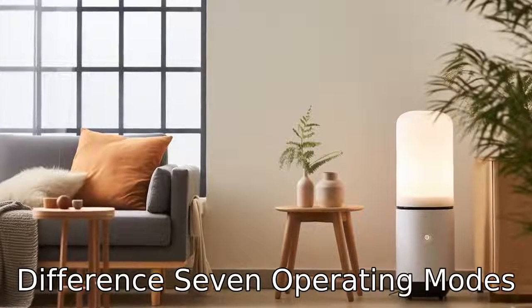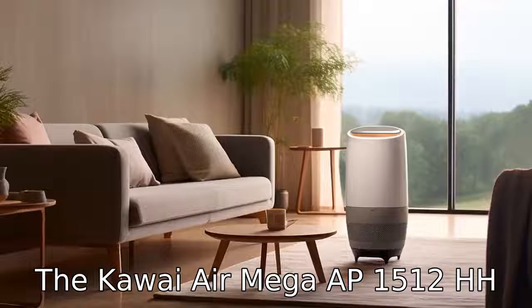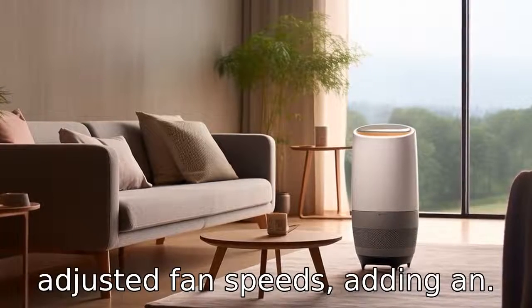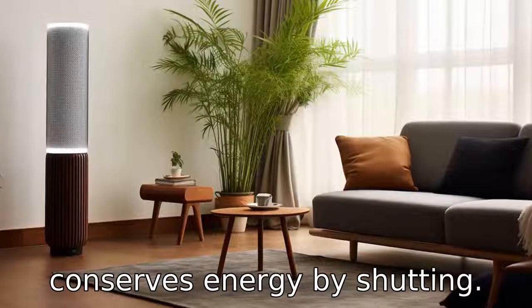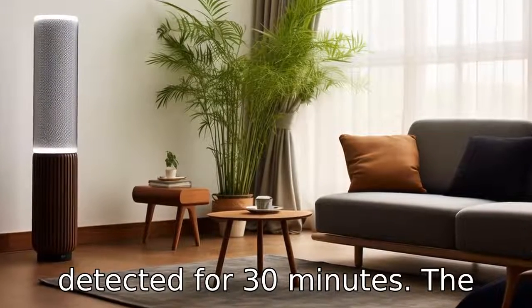Difference 7: Operating Modes. The Coway AirMega AP1512 HH features auto, eco, and manually adjusted fan speeds, adding an eco-friendly setting that conserves energy by shutting down when no pollution is detected for 30 minutes.